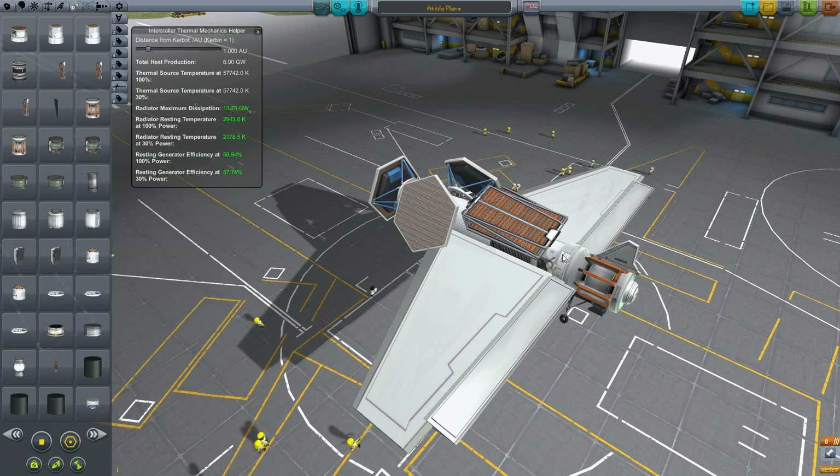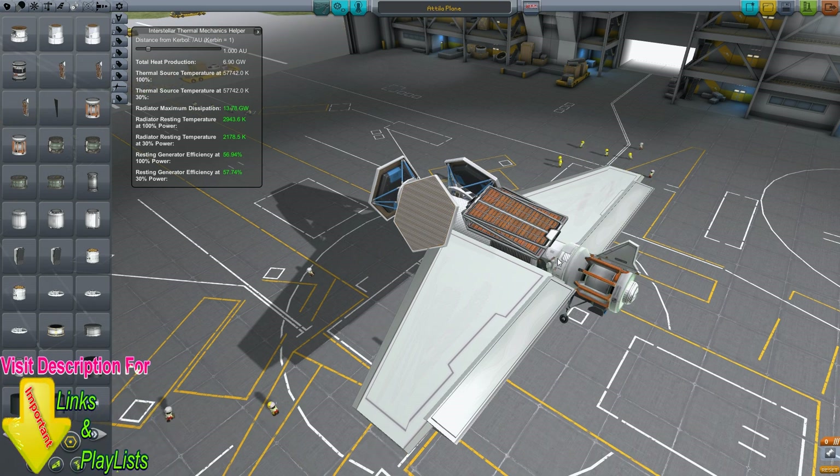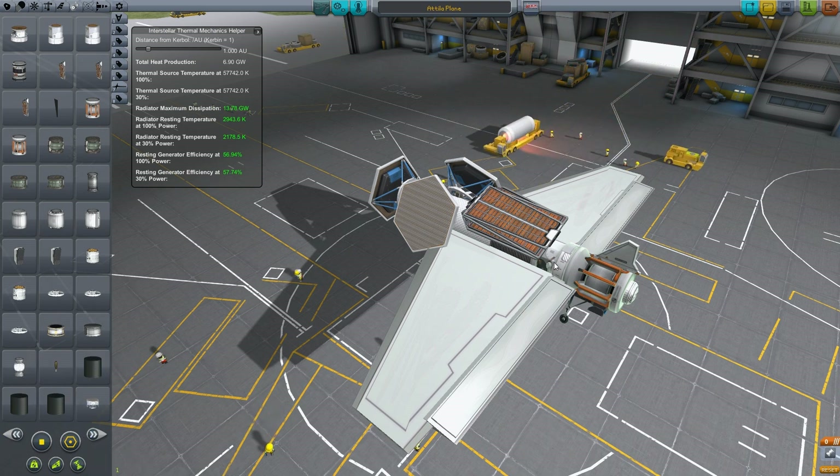If you stick a generator to your reactor, the general rule of thumb is the bigger the nuclear reactor, the more heat you produce, and the more heat that's passed from the reactor to the generator. Now there is always a penalty in that transfer — so if you're producing a hundred units of heat, you'll never get a hundred transferred to the generator. The generator might only get 50% of it, and produce energy based off that.